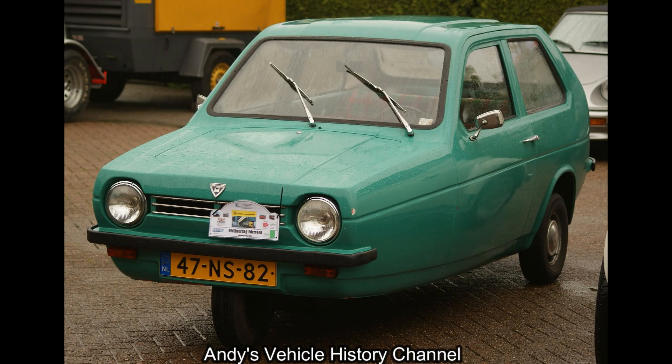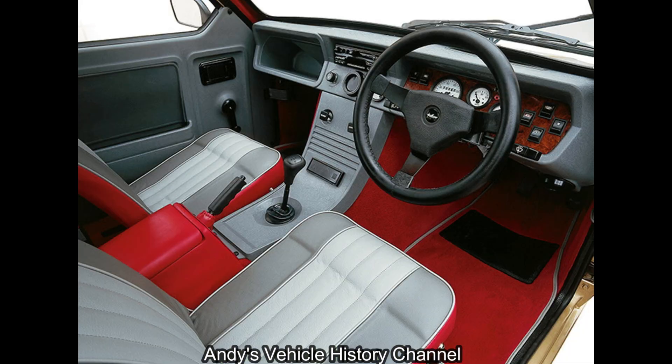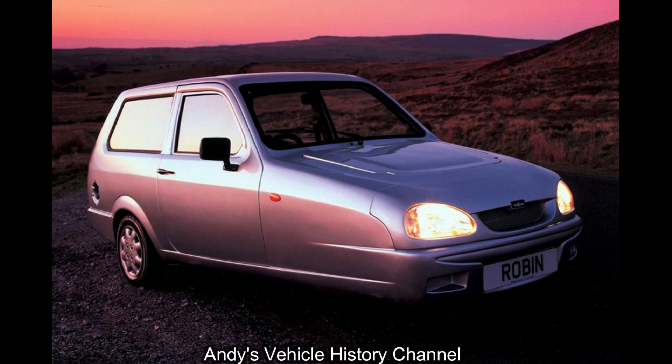Gone were the resin rockets or plastic pigs of old. Whilst it still had three wheels and looked similar but rather more contemporary, this one came with electric windows, leather upholstery, and even a CD player — all fitted as standard for £10,000.